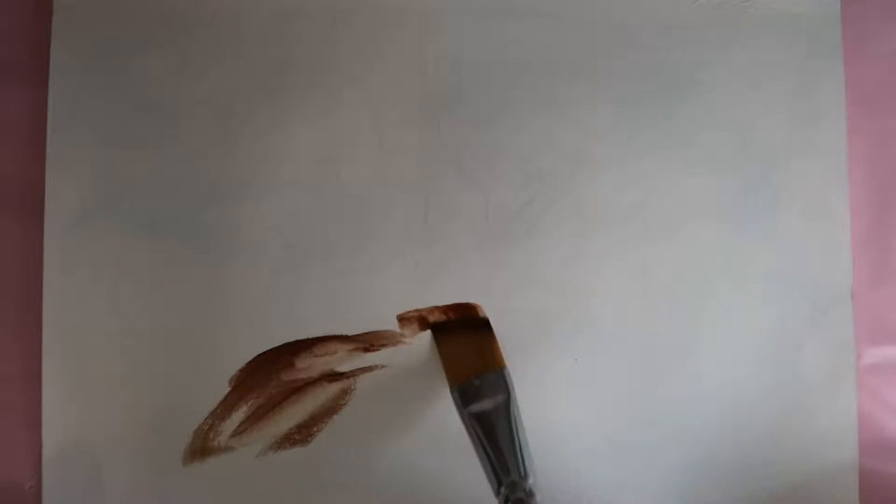Hello and welcome to the channel. My name is Annalisa and today I am doing my mermaid piece.